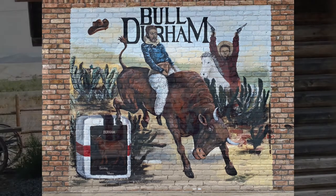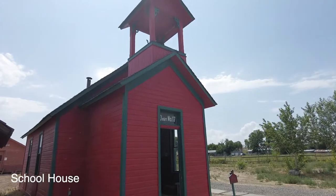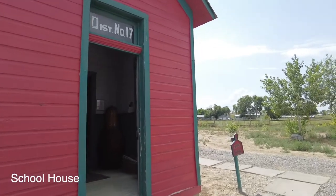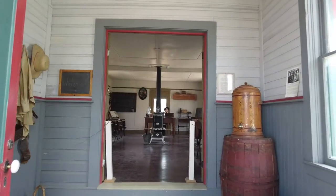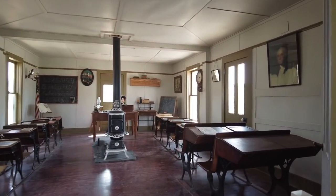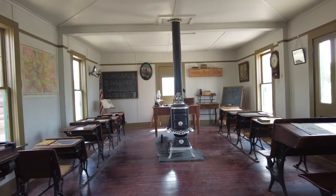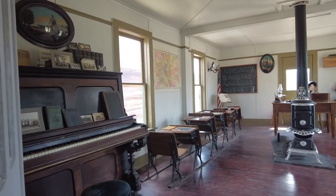Although we really enjoyed the main building, the best part of the museum is actually outside in the outbuildings. This building was the Jutton School and it was built in 1889, from south of Montrose. It was opened in 1890 and had 26 students from grade 1 to grade 8.